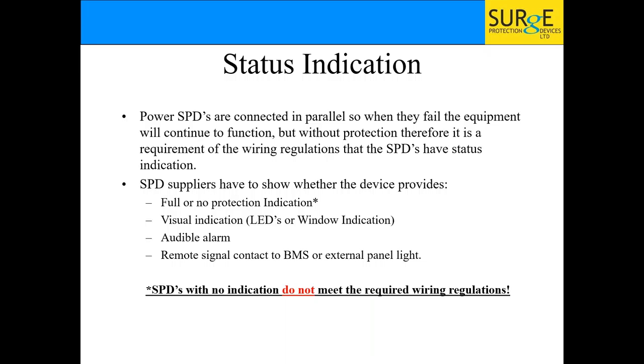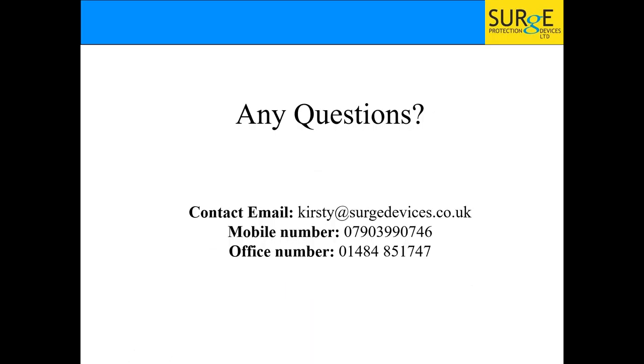Regarding status indication — when you buy a surge protection device, make sure it has status indication: an LED on the front, a window indication, a push button, or a buzzer. There has to be something to tell you it's working. If it has no indication — and some on the market don't — it does not meet your wiring regulations. Even though you're fitting surge protection, if it has no indication it's not meeting regulations and you may as well not be installing it.